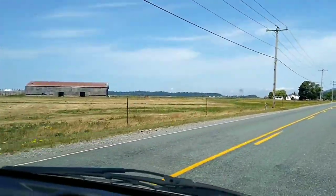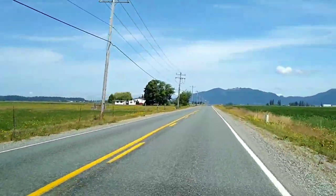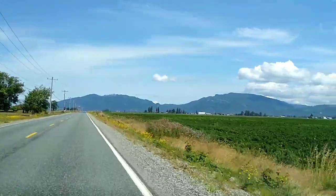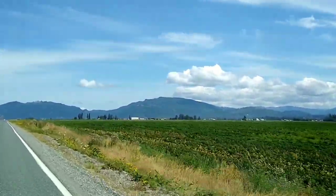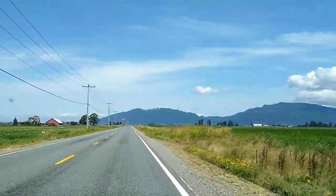Now I just wanted to show you the surrounding area of where La Conner is, and it's just a whole bunch of farmland, some mountains. I just wanted to show you guys some pretty sights. I know this video isn't very long, but I wanted to show you.